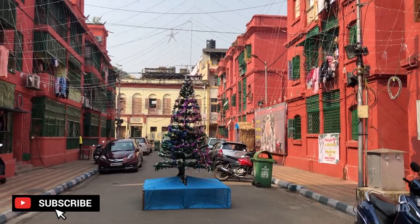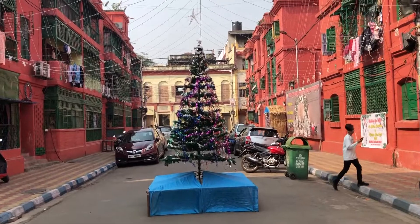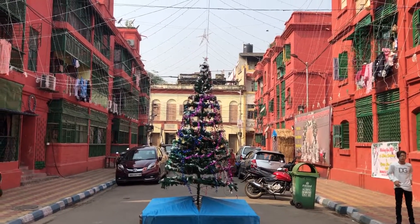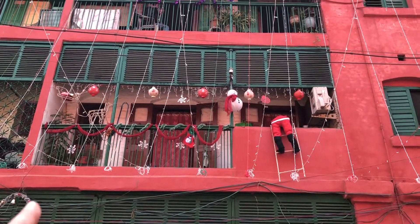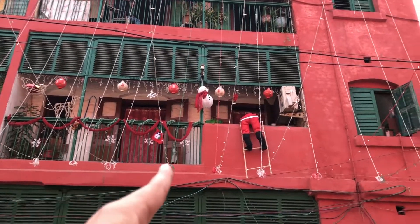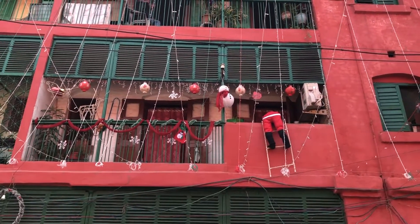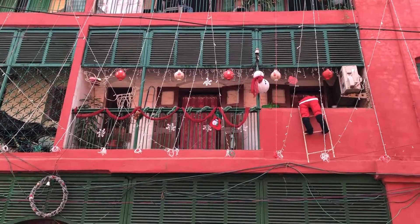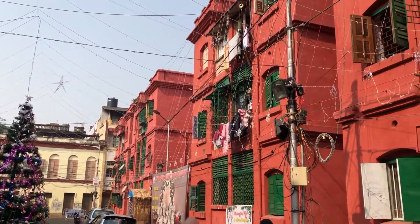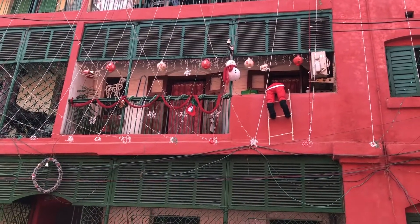There is a Christmas tree at the centre of the road — a medium height Christmas tree. Let's check out the decoration that has been made in this house. You can see a Santa figurine over here on the stair, and such a beautiful decoration has been made over here. Other houses you can see cloth hanging, but in this house it is quietly dedicated to a Christmas tree.